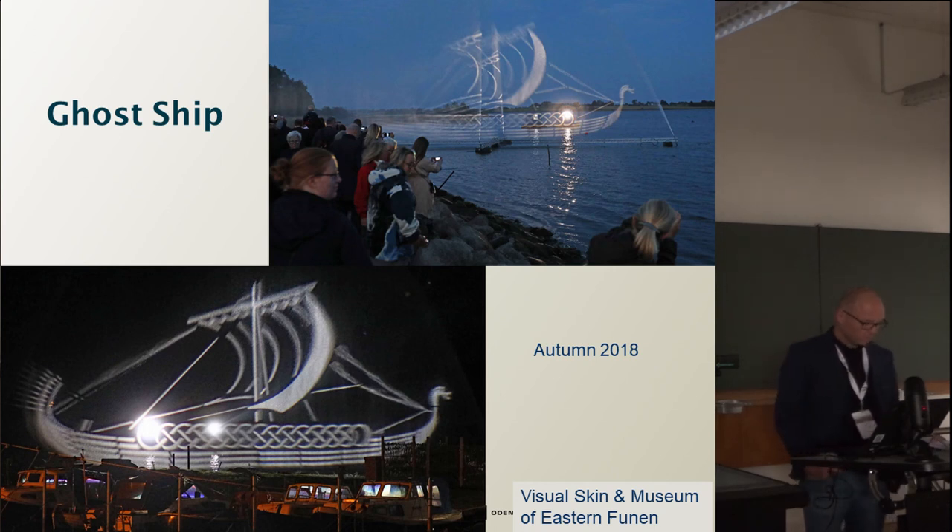The second project focused on the importance of sailing in the Viking Age. At Kertinge Nord, the possible harbour area of Odense and Nonnebakken in the Viking Age, a ship was made of light projected onto a wall made of water. The ship was visited by approximately 12,000 people and had a very important impact on the local community, an area with some social problems — the area were really proud of their Viking Age background.